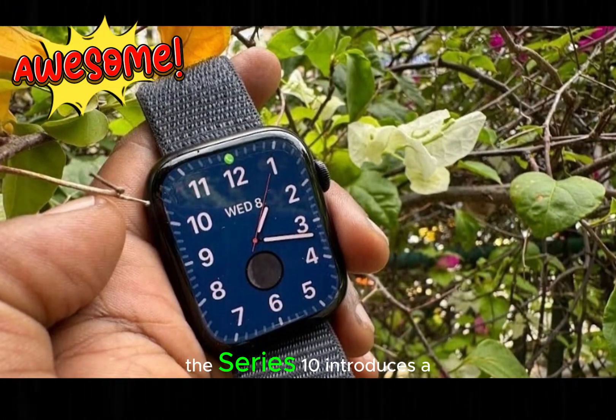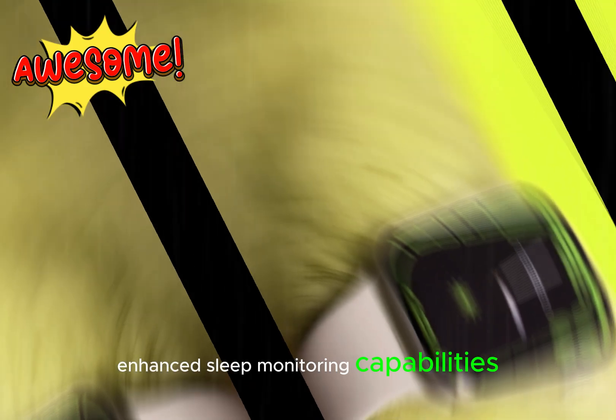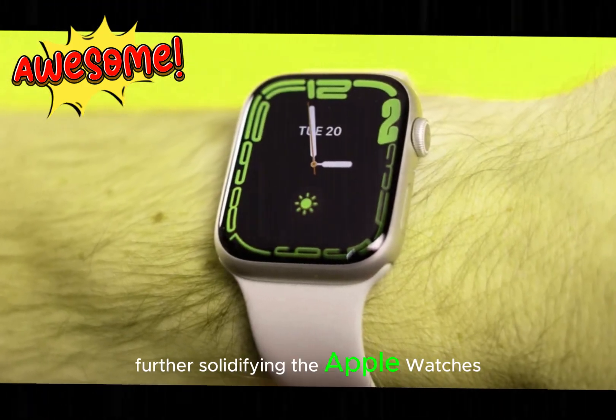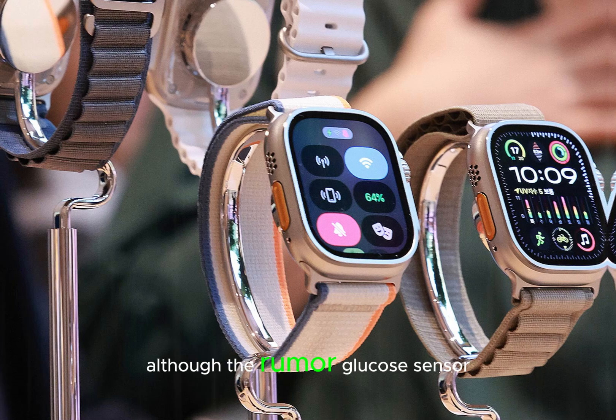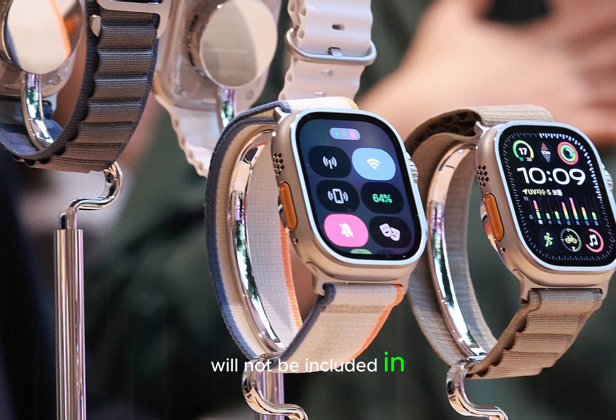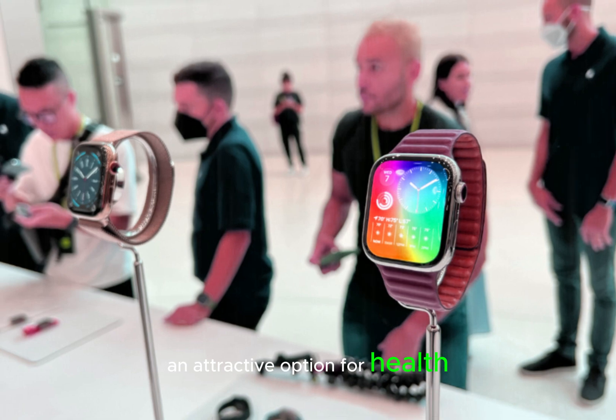The Series 10 introduces a new blood pressure sensor and enhanced sleep monitoring capabilities, further solidifying the Apple Watch's position as a comprehensive health monitoring tool. Although the rumored glucose sensor will not be included in this model, the added features still make the Series 10 an attractive option for health-conscious users.